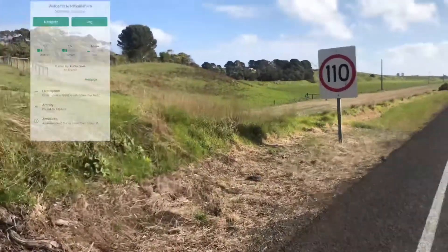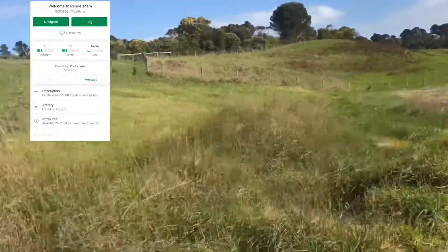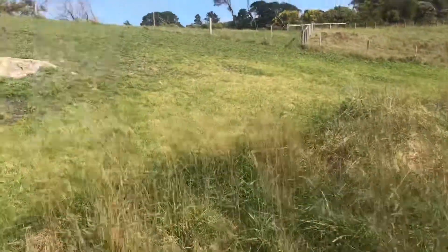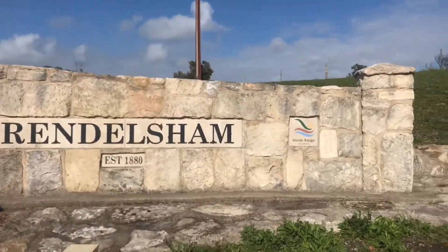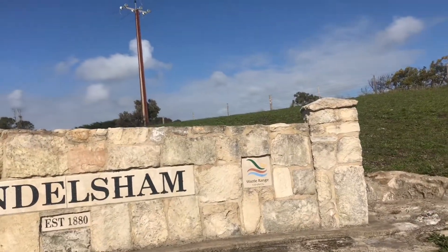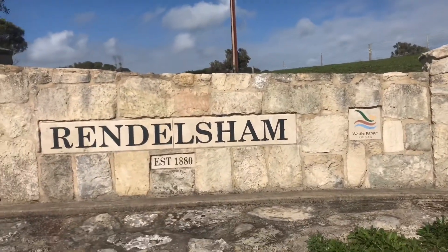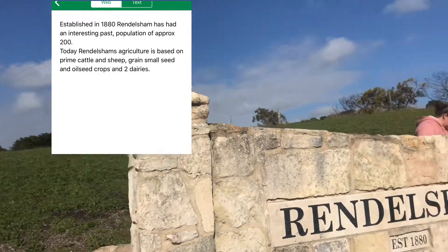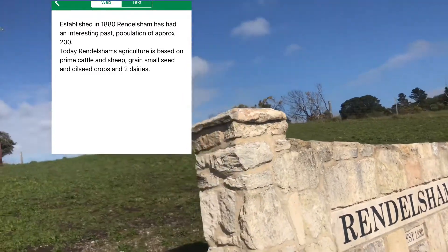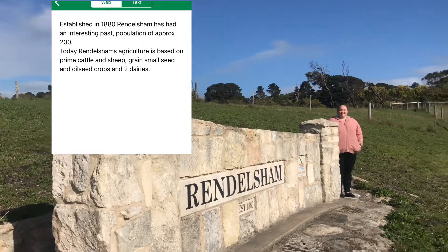That's it for this cache. The next one is called Welcome to Rendlesham — it's to do with the Rendlesham sign established in 1880, placed by a cooker crew. There's a lot of cars driving past so we've got to look like muggles taking photos of this tiny little town. It's a micro, 1.5 difficulty, 1.5 terrain, found by money dork. The description says Rendlesham was established in 1880 with a population of approximately 200, and today its agriculture is based on prime cattle and sheep.